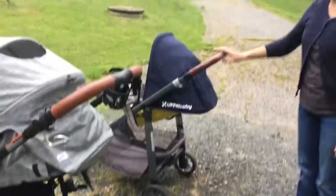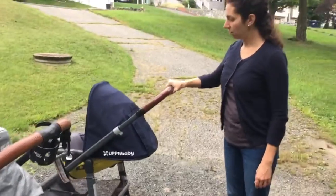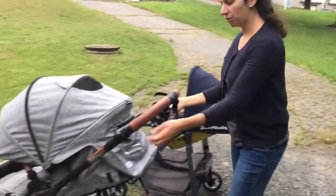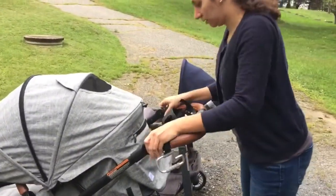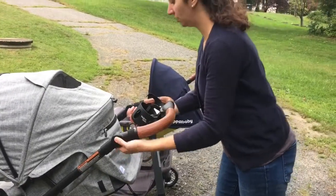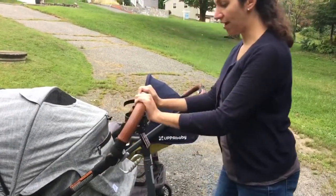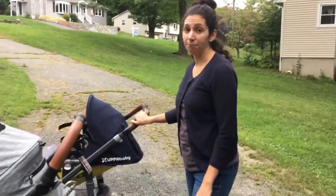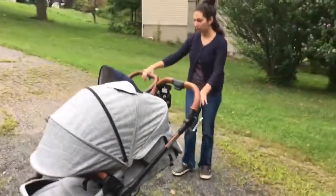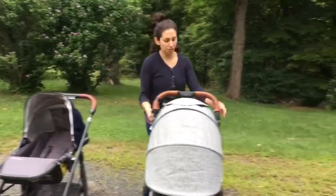Handlebars are adjustable on both. The Uppababy is a telescopic one-handed adjustment with three positions. The Valco also has three positions — it can go down almost parallel to the ground at 39.5 inches, then 42 inches, then 43.5 inches. I do prefer the telescopic handle; it just makes more sense, especially when you've got a kid on a board on the back. But an adjustable handle is an adjustable handle.